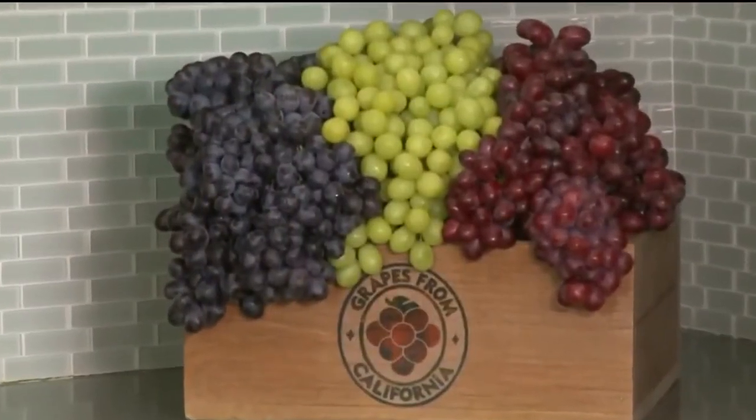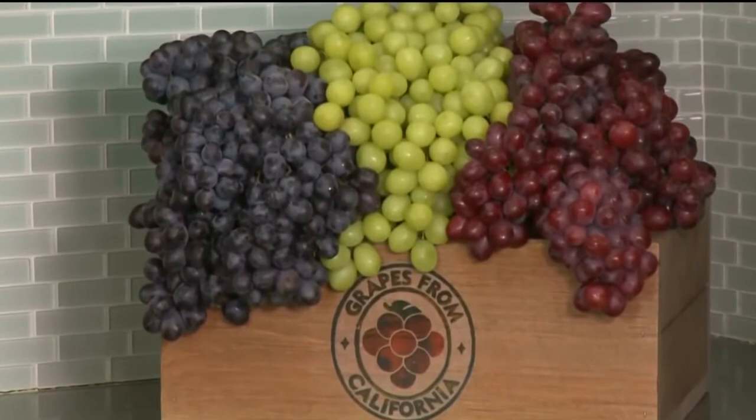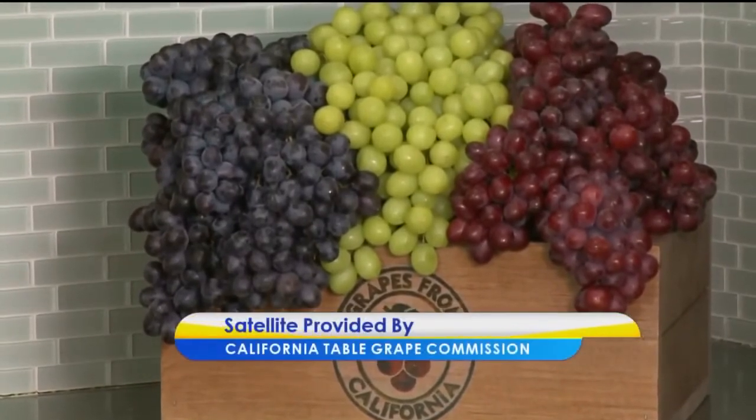One of the ways I really like to do that is by incorporating seasonal produce — it's a real no-brainer. One of my favorite fall and winter fruits is grapes from California. They are in season now through January, and 65% of the grapes from California are actually harvested after September 1st — a little tidbit for you. I love to use them to level up my dishes.